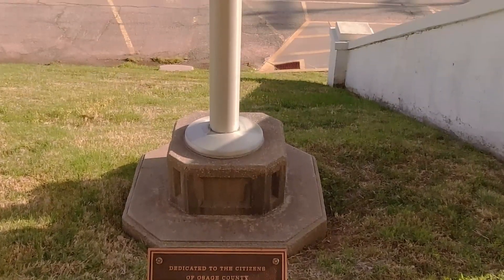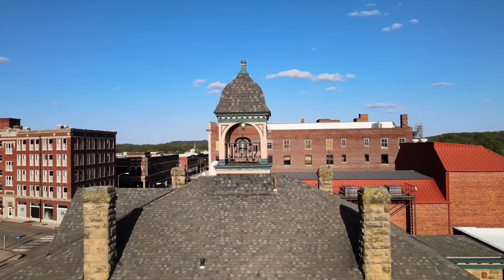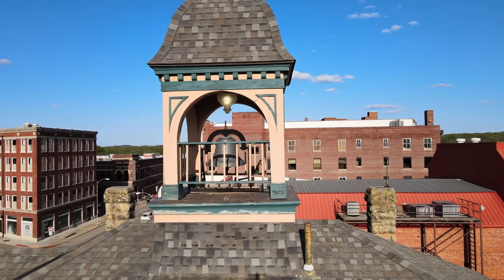Here's a flagpole dedicated by the Elks Club. City Hall has a bell. It was built in 1894 as the main government building for the Osage Nation.